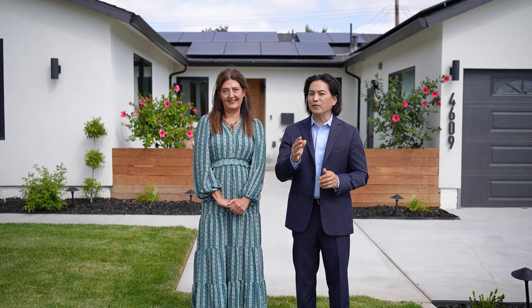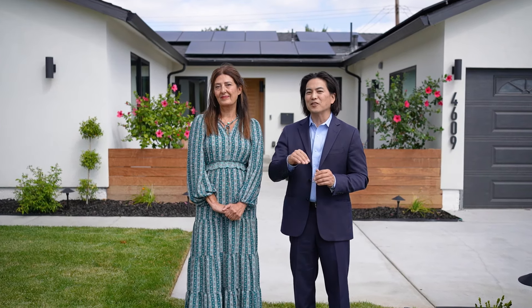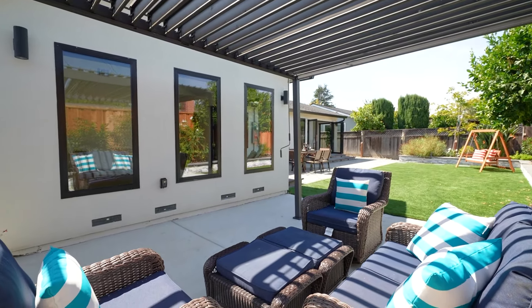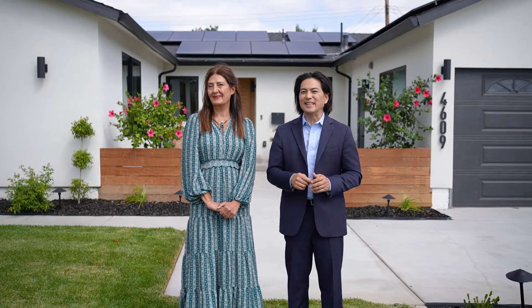We've got that indoor-outdoor living that everyone's looking for in California — accordion folding doors to take you from the living room out to the backyard, artificial turf, and we even have a louvered pergola for the perfect entertaining spot. Are you ready to see more? Let's go inside and take a closer look.